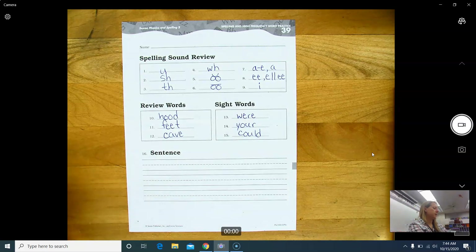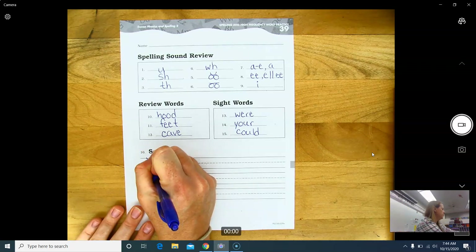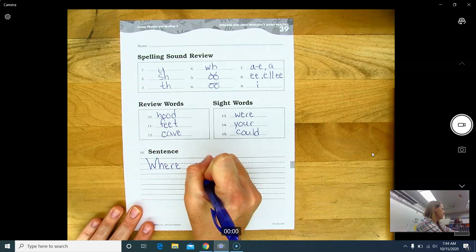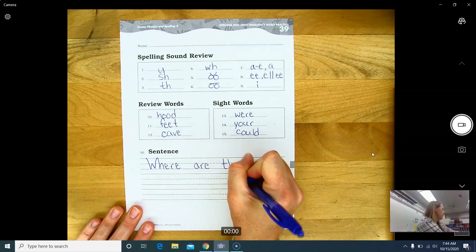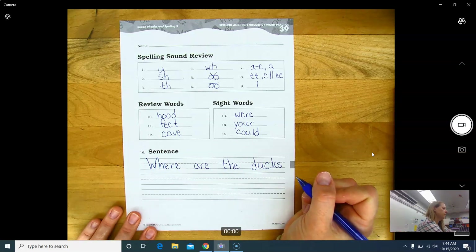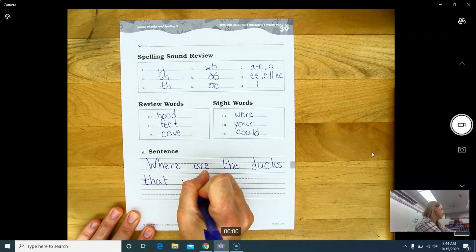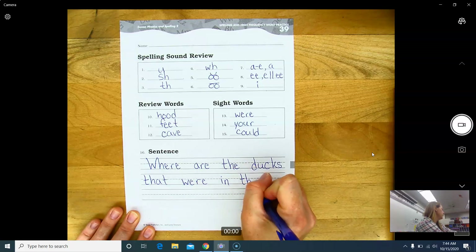Your sentence for today is: Where are the ducks that were in the pond? Capital W — where: W-H-E-R-E. Are: A-R-E. So: where are... the ducks... that... were... in... the... pond.